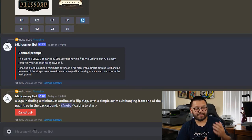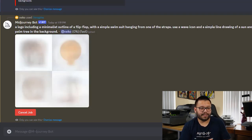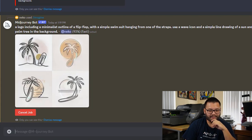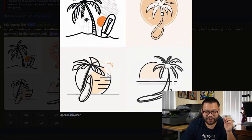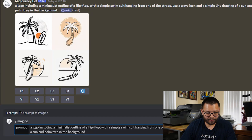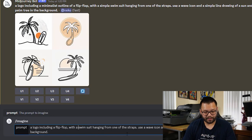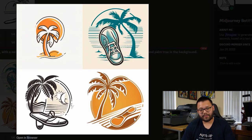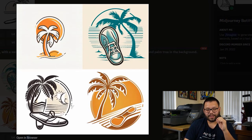This takes a couple of minutes — about one to two minutes to generate everything. MidJourney gives us four different options, and as you can see it's starting to render them slowly. So far it looks pretty good — the bottom right one is actually looking pretty cool. These are the logos it gave us. Now that little flip-flop doesn't fully look like a flip-flop, so let's go ahead and revise: a logo including a flip-flop with a swimsuit hanging from one of the straps. Let's give it a quick revision and see what it comes up with.